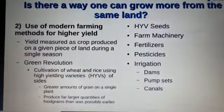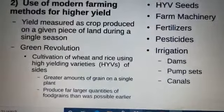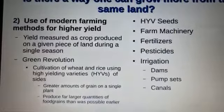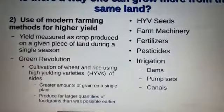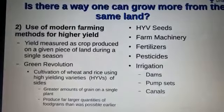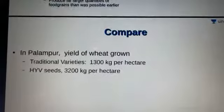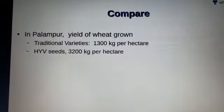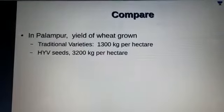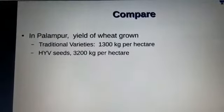The Green Revolution is another name for modern farming methods. It involves the cultivation of wheat and rice using HYV — High Yielding Variety — seeds, which produced a greater amount of grain on a single plant, resulting in larger quantities of food grains than was possible earlier. Modern farming methods include HYV seeds, farm machinery, fertilizers, pesticides, irrigation, dams, farm sets, and canals. In Palampur, the yield of wheat grown using traditional varieties of seeds was 1300 kg per hectare, but after adopting modern farming methods, it increased to 3200 kg per hectare.